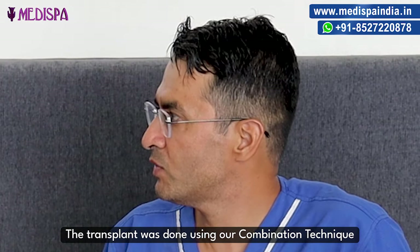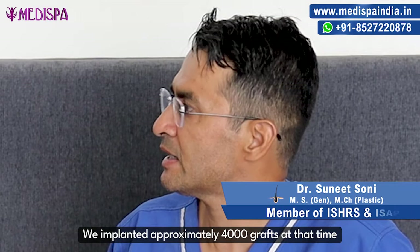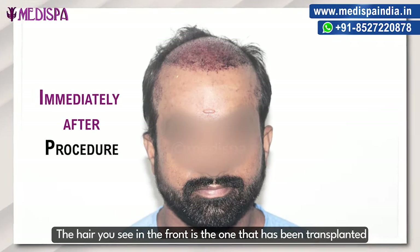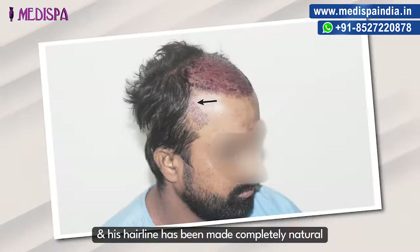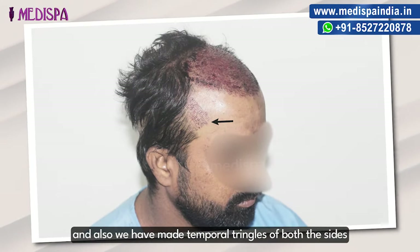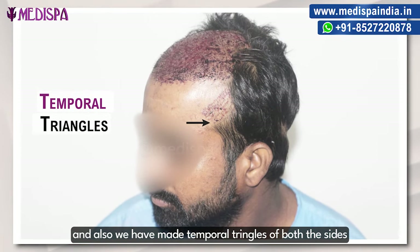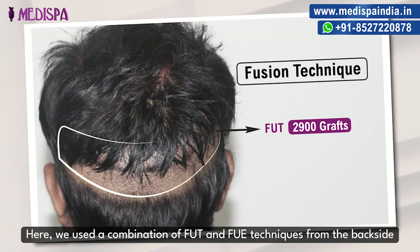There was a combination of the transplant with FUT and FUE. We did about 4000 grafts. The hair you see has been put on the front, and the hairline is made naturally. The sides are made with temporal triangles — left side and right side. On the back side we did a FUT and FUE combination.